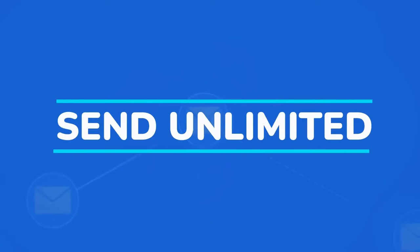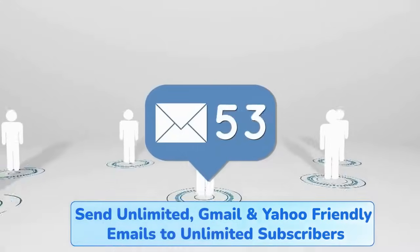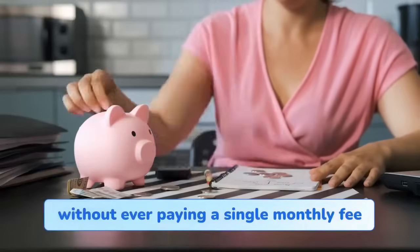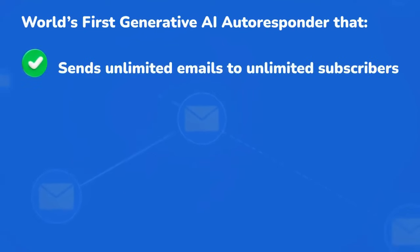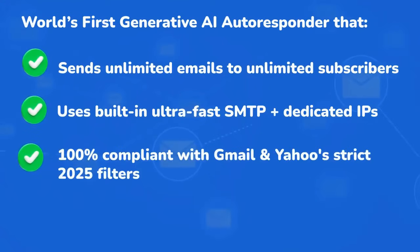Imagine this: you're able to send unlimited Gmail and Yahoo friendly emails to unlimited subscribers without writing a word, without touching complicated tools, and without ever paying a single monthly fee. Introducing Mail Empire AI — the world's first generative AI autoresponder that sends unlimited emails to unlimited subscribers, uses built-in ultra-fast SMTP plus dedicated IPs.